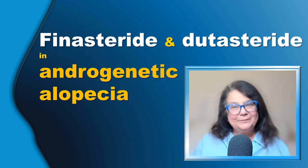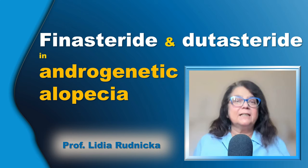Hello everyone! Today I will cover some selected topics related to the treatment of androgenic alopecia in women and in men with finasteride or dutasteride. Let's go!